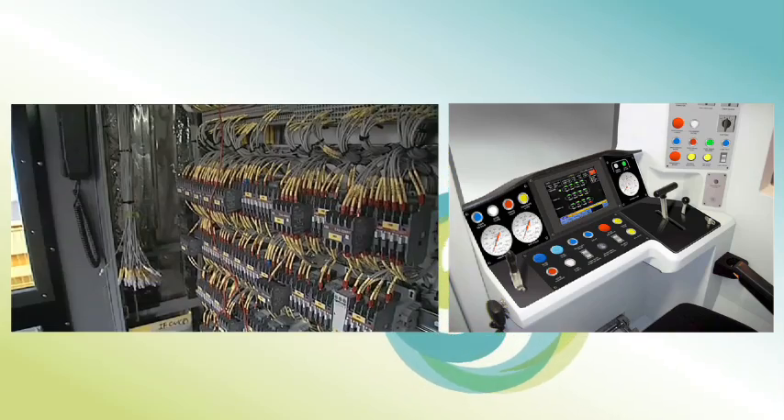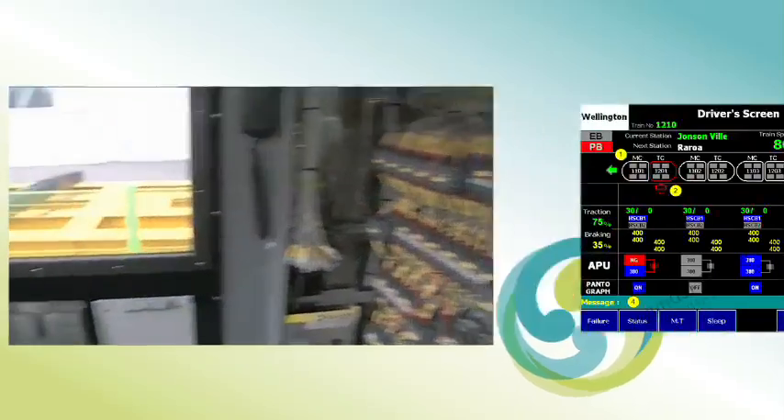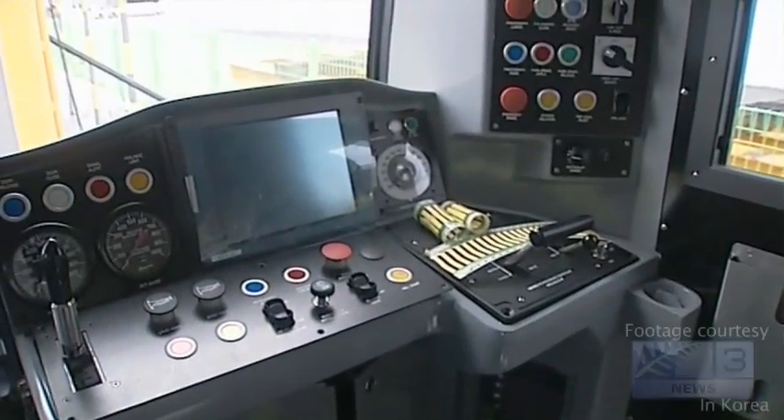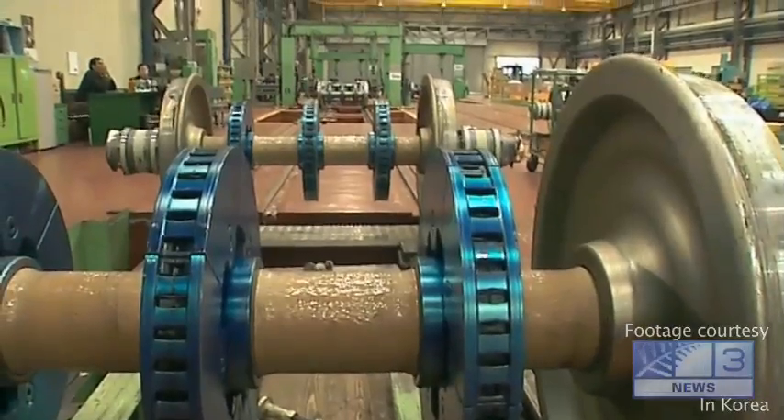With state-of-the-art driver interfaces for complete train safety and control, Wellington's new trains meet international standards in rail passenger transport. This will be a new world for commuters, staff and engineers alike.